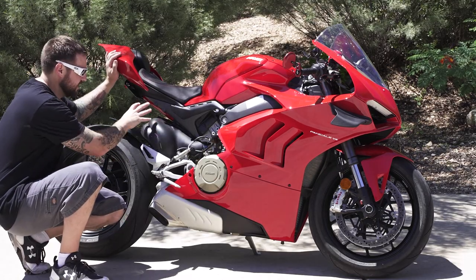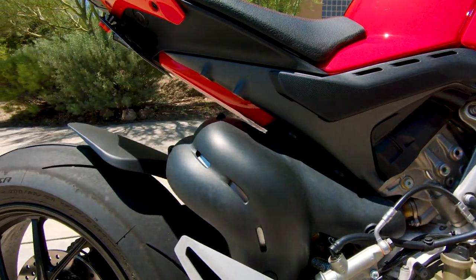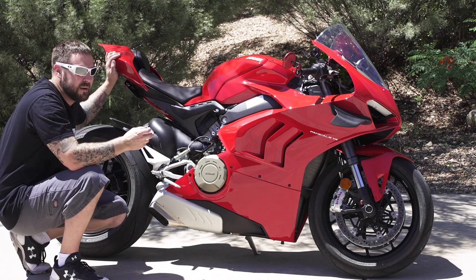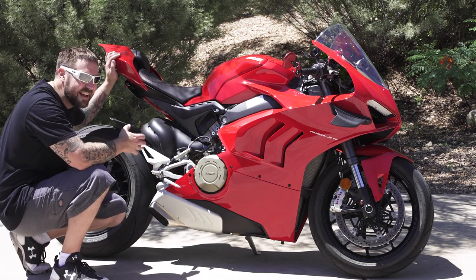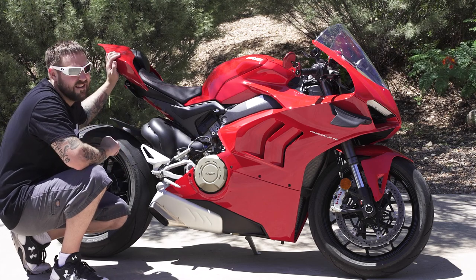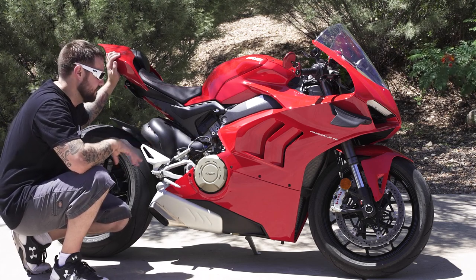The other thing people mention about the heat: if you get the Akrapovič aftermarket exhaust, it routes a little bit differently and doesn't quite burn your calf the same way the stock exhaust does. So you can upgrade it and it'll help with the heat — not completely eliminate it, but it'll make a difference.